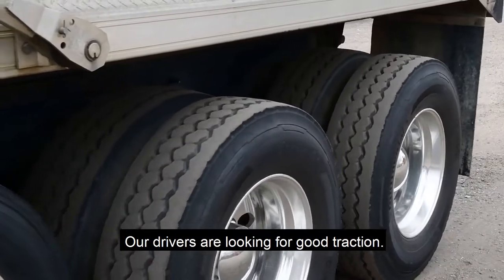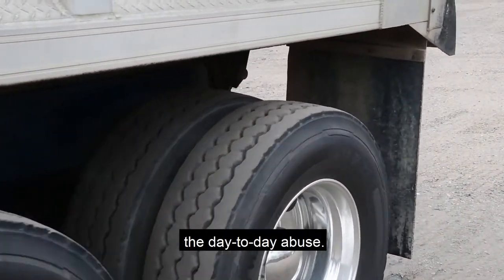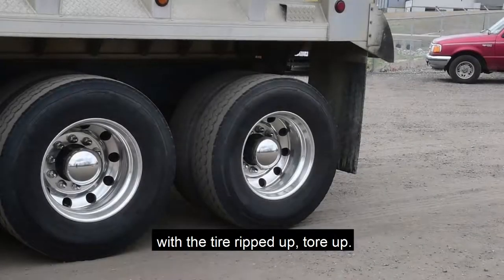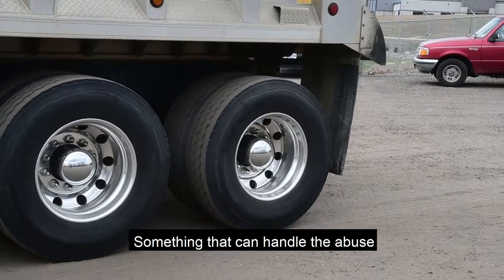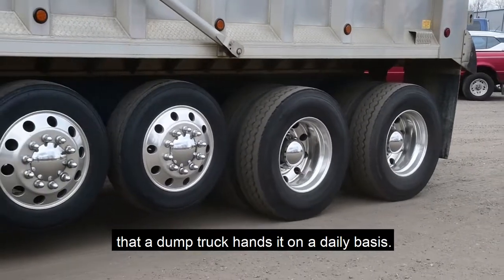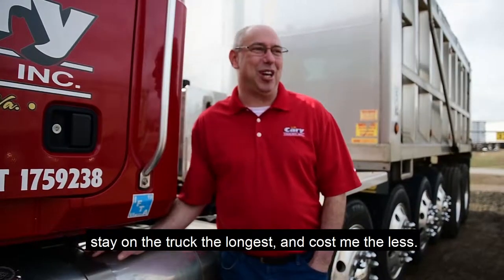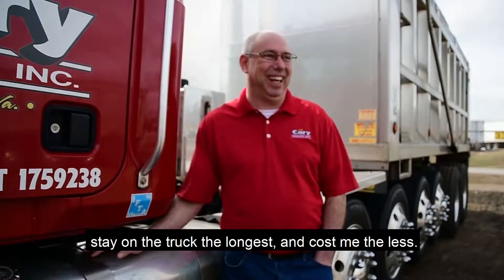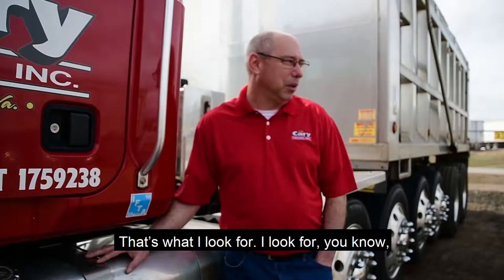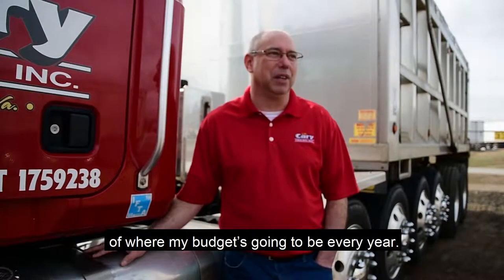Our drivers are looking for good traction — something that's going to be able to handle the day-to-day abuse. We don't come in with tires torn up. Something that can handle the abuse of the dump truck on a daily basis. Durability — definitely durability. I want something that's going to roll the furthest, stay on the truck the longest, and cost me the least. That's what I look for, so I can have a solid number to give the owner of where my budget's going to be every year.